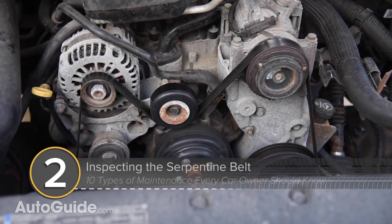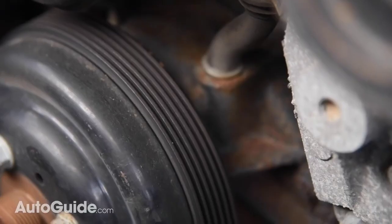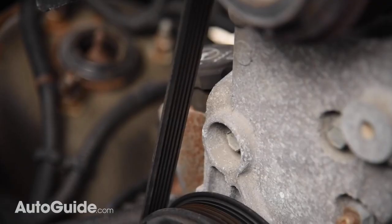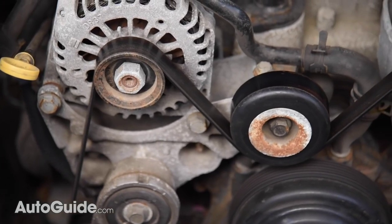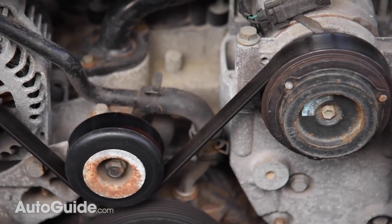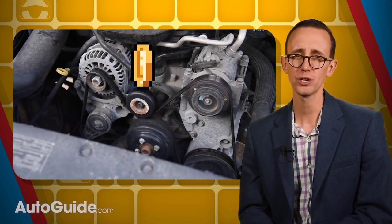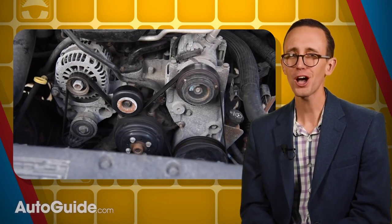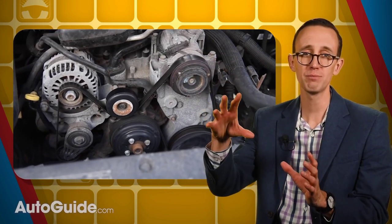Next, point number two: every driver should be able to inspect their car or truck's serpentine belt. Provided the part isn't concealed by layers of plastic shrouds, it should be a snap to give a quick once-over. If the belt shows heavy abrasion, cracking across the grooves, lengthwise tearing, or other obvious signs of damage, you'll want to replace it sooner than later. Award yourself super bonus points if you can tackle this job on your own — in theory the process is simple, but it often feels like you need two extra sets of hands to get the belt positioned exactly where it needs to be with the tension released. Proper routing is critical for all accessories to function.